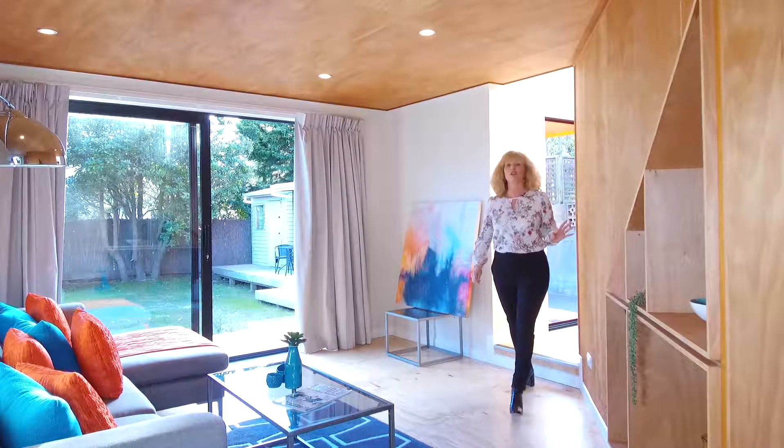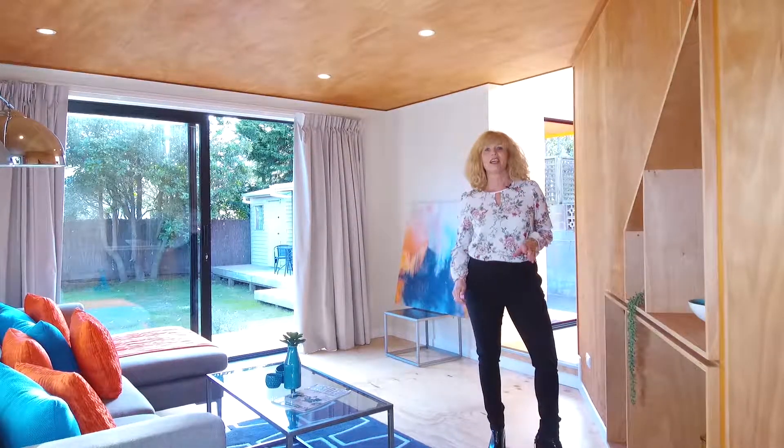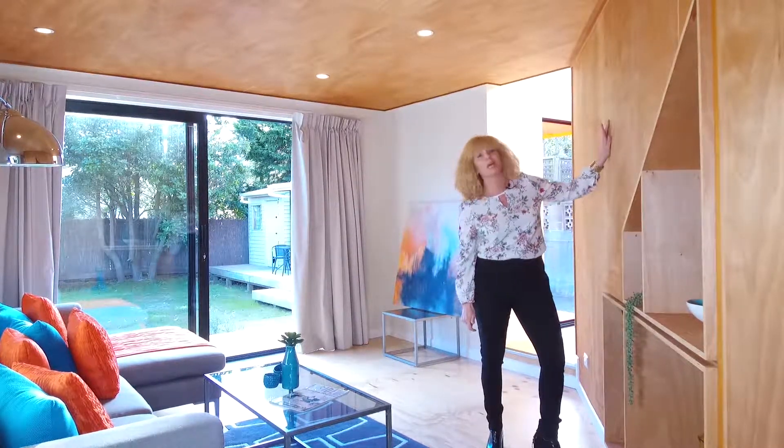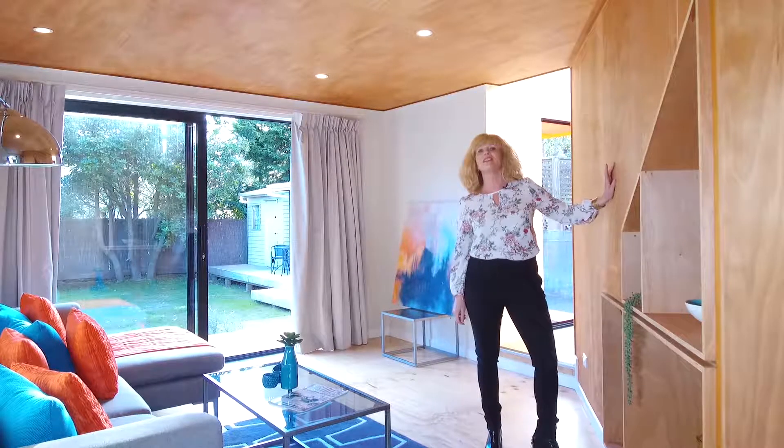The home was designed and project managed by Hunter Architecture and holds a balance of rustic appeal and contemporary sensibility, with these beautiful plywood linings on the walls, ceilings and floors.